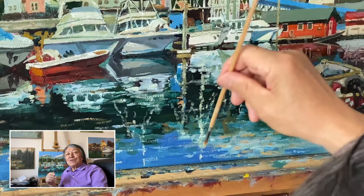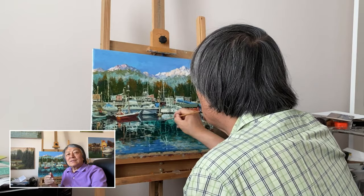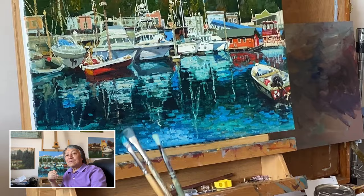The reflections in the water are interesting, but they shouldn't stand out too much. They could compete with the focus of the painting, which includes the boats, mountains, and the forests. To make this harbor painting look harmonious, I soften the contrast and the texture of the reflections.